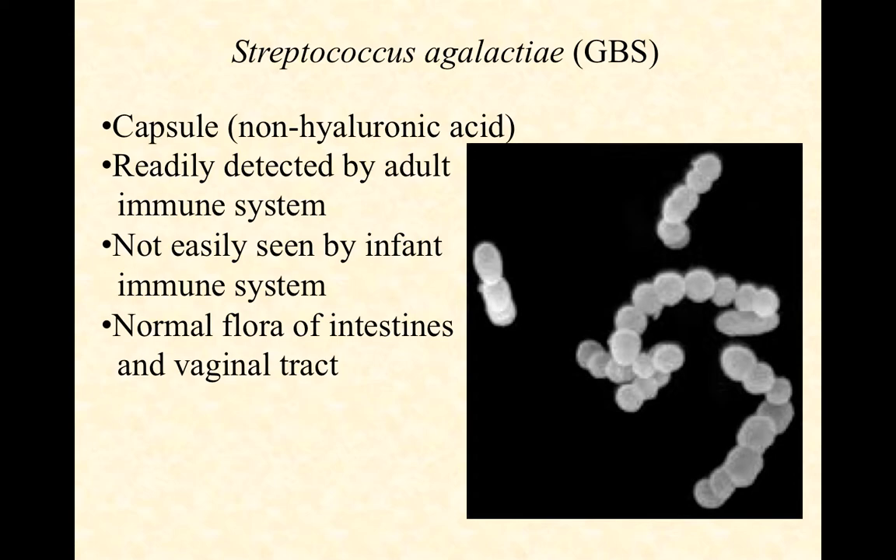In a couple of weeks when we talk about the immune system, we're going to see that the infant immune system really struggles with recognizing carbohydrate or polysaccharide antigens — that portion of the immune system takes time to develop. You and I can do it pretty well; little kids not so much. So it turns out that group B strep is actually a big threat to infants and not so much a threat to adults.